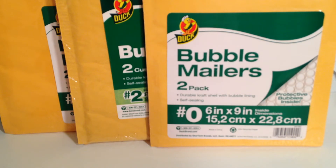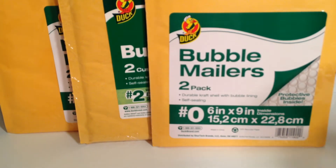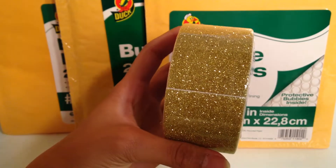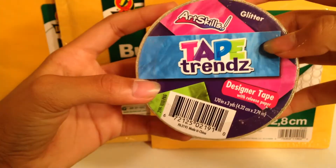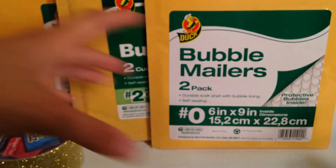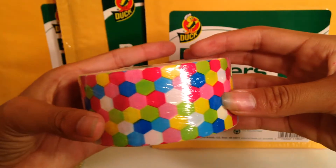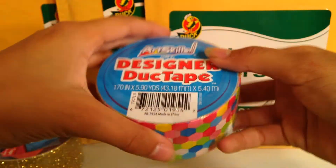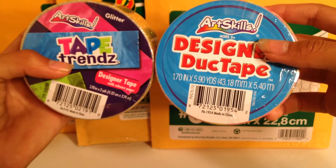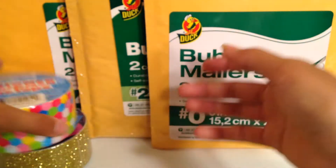I got two rolls of duct tape. I got the gold glitter by Art Skills, and I'm excited to see how it works — I'm not sure if it'll work very well, but maybe for designs it would be nice. Then I got this other one which I've been wanting for a while, so I'm glad I got it. They have two different types of packaging, which is cool.